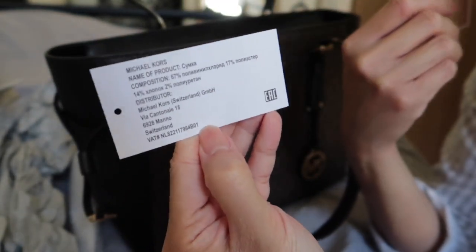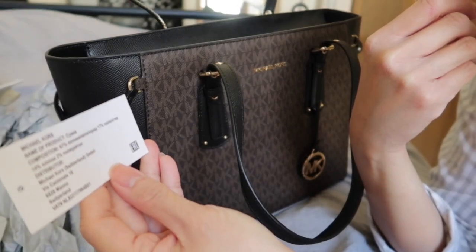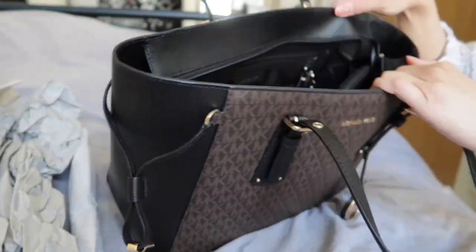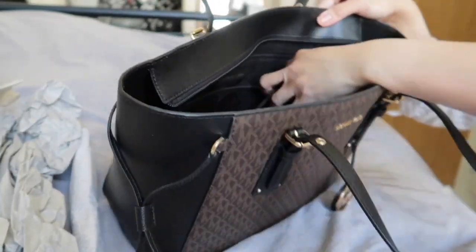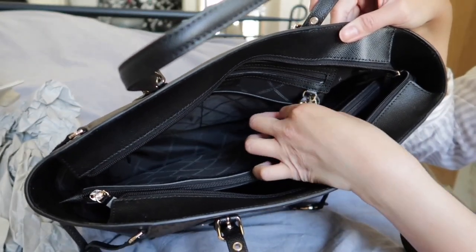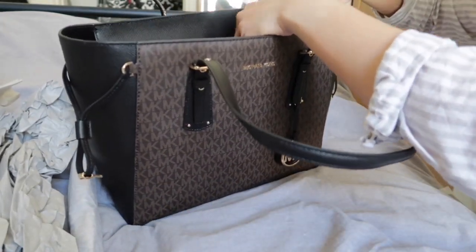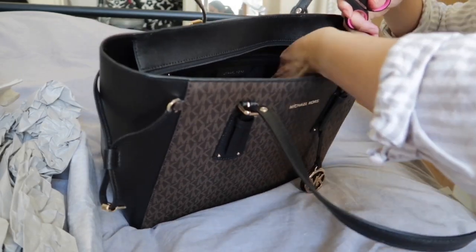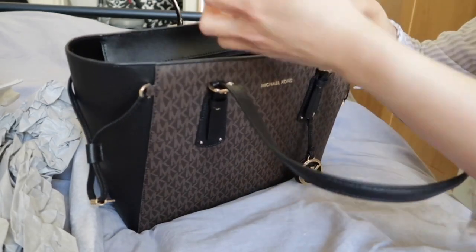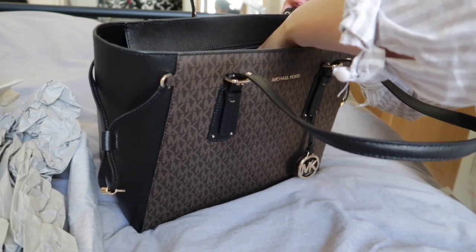There's also a tag inside with some details. There's a hook here where you can attach your wallet or keys so they're safe. Some wallets have a clip and you can hook them right here, which is really handy.